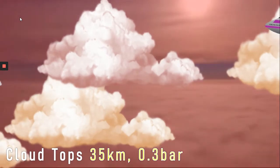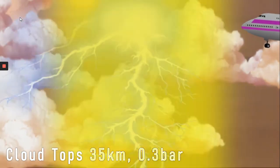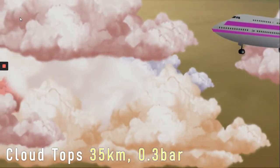And now we dip down towards the water clouds. Here we see the water clouds floating. At this point the lightning is a thousand times more powerful than that on Earth. Let's hear some of the sounds of Jupiter at this point.